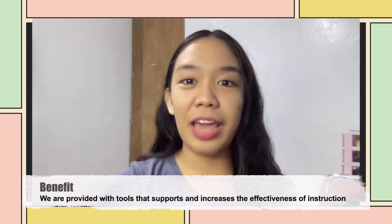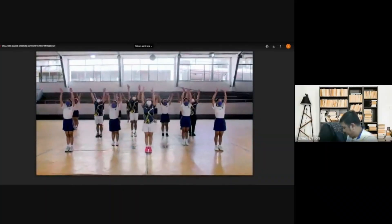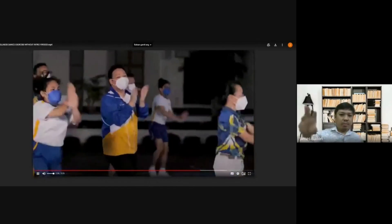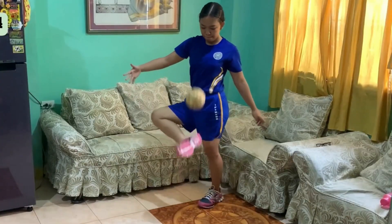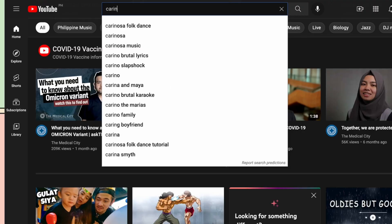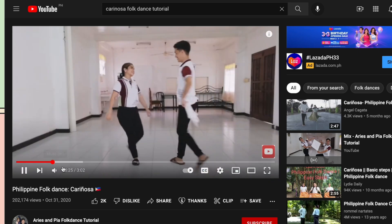One of the benefits of technology is that we are provided with tools that support and increase the effectiveness of instruction. In teaching PE, we can use several apps in delivering lessons to our students. Virtual meeting applications like Zoom and Google Meet allow us to teach our students anytime and outside the traditional classroom setup. Video streaming platforms can also be utilized to provide students with instructional materials which can supplement their learning.